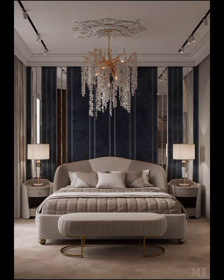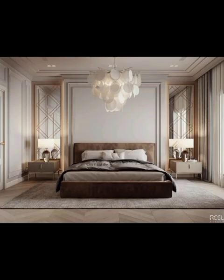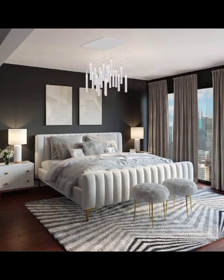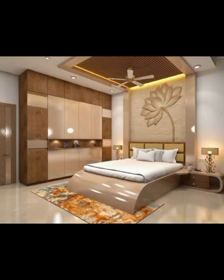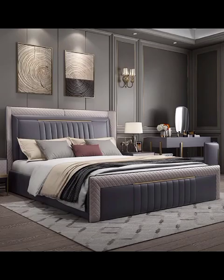No discussion of modern bedroom decor would be complete without a nod to the ever-popular Scandinavian design, characterized by its emphasis on simplicity, functionality, and a connection to nature. Scandinavian bedrooms are a testament to the beauty of understated elegance. We will guide you through the elements that define this style, from light wood finishes to a palette of soft, muted tones that evoke a sense of serenity.